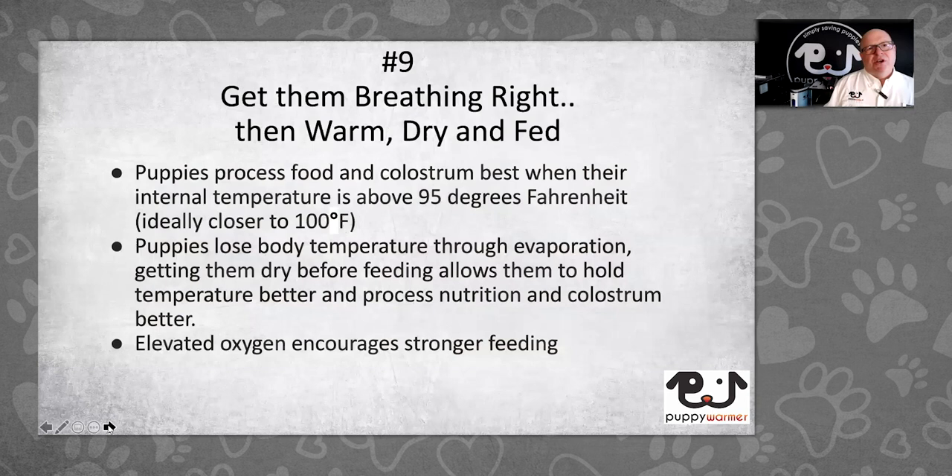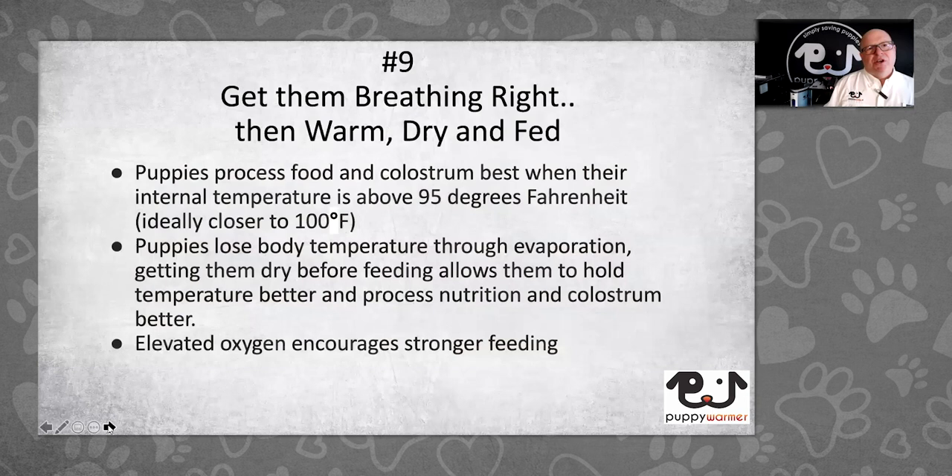Number 9: get them breathing right, then warm, dry, and fed. If you normally put them right on a nipple, consider that letting them get dry, reach the right internal temperature, and receive some oxygen enrichment means they will feed better. Puppies process food and colostrum best when their internal temperature is above 95°F and ideally closer to 100°F. Puppies lose body temperature through evaporation — getting them dry before feeding allows them to hold their temperature better. If you want to know what that feels like: hide all the towels, take a shower, and come out into the bathroom.